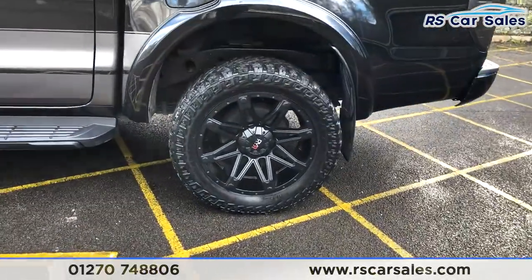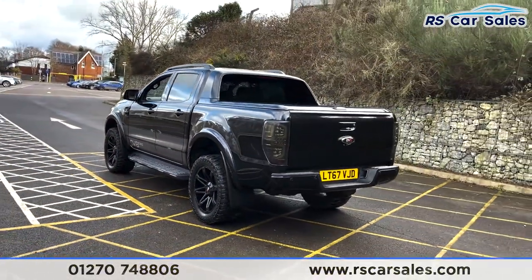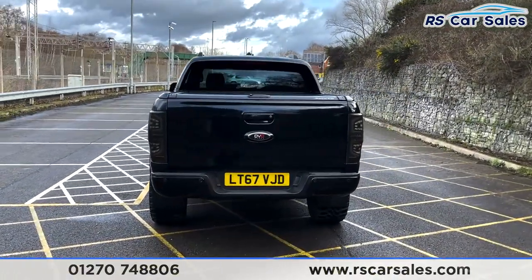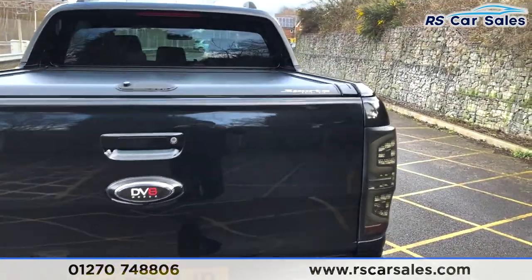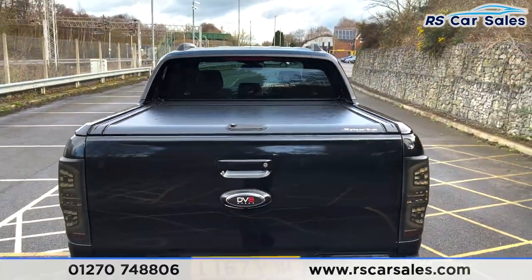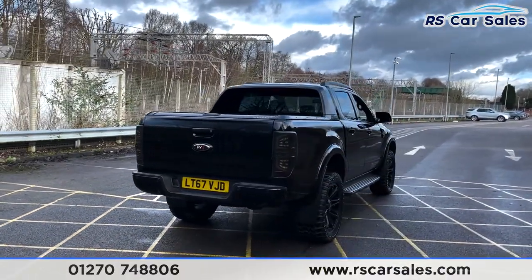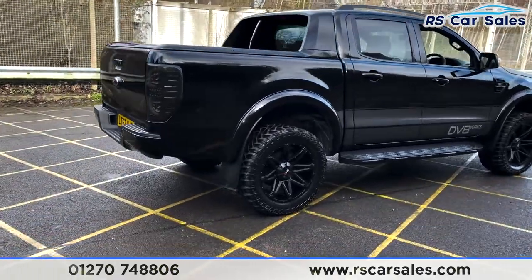Coming to the rear, here's a look at your third 20-inch alloy wheel. We've also got a reversing camera and rear parking sensors. The smoked LED rear lights look absolutely fantastic. We've also got the sports roller cover for the rear, keeping your items secure from the elements, and DV8 Works badging again at the rear.